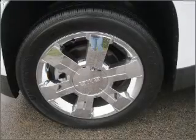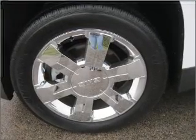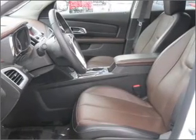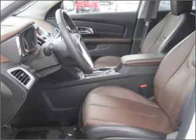Stand out from the crowd with premium wheels. Get advanced listening benefits from the premium sound system. Anti-lock brakes help you bring your vehicle to a safe stop. Let the outside in with a built-in sunroof.